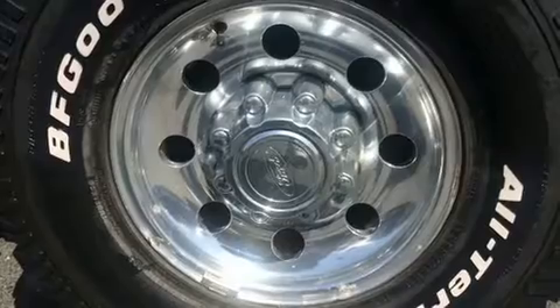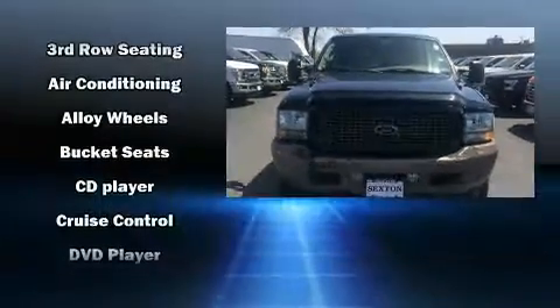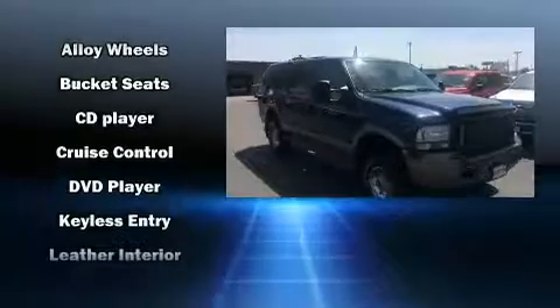Enjoy your favorite music via the stereo system, which includes a CD player with AM-FM radio, a cassette player, rear-mounted audio controls, and six speakers, providing excellent sound throughout the cabin.